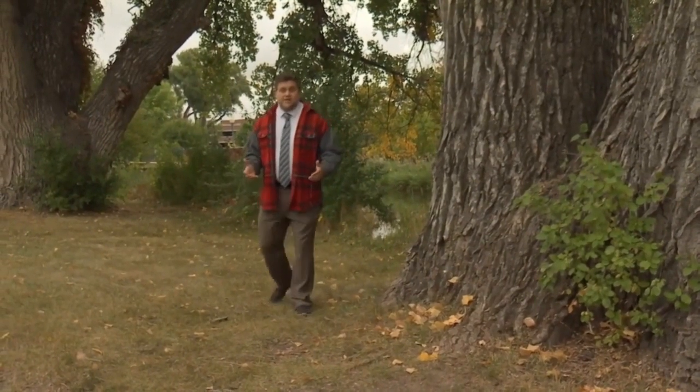Well, we're into the fall in Montana and you'll notice the leaves starting to change, making for beautiful colors this time of year.